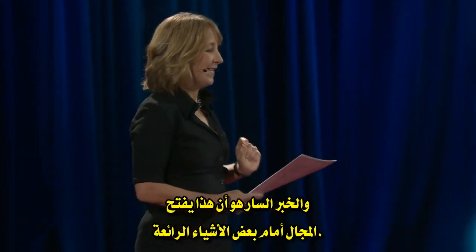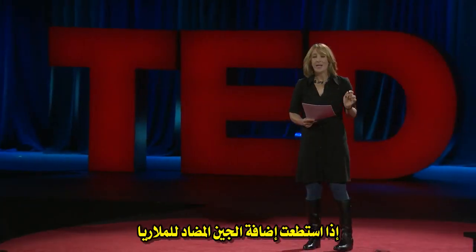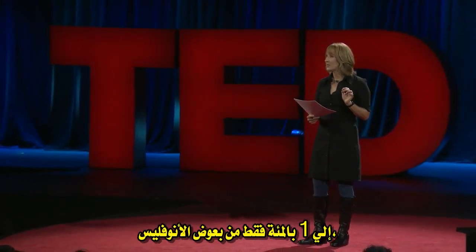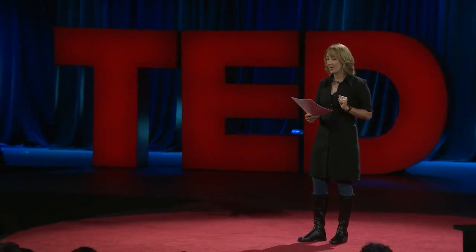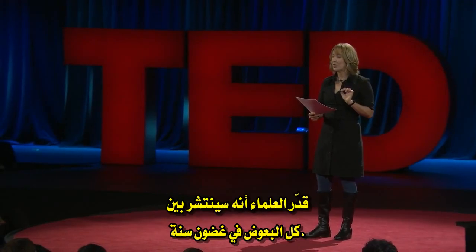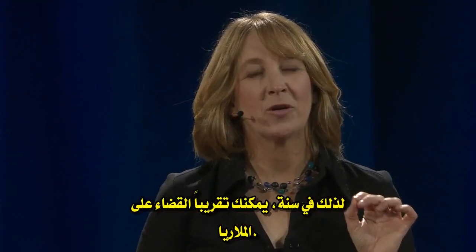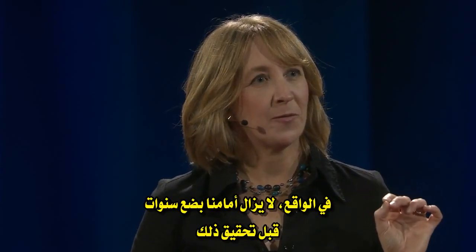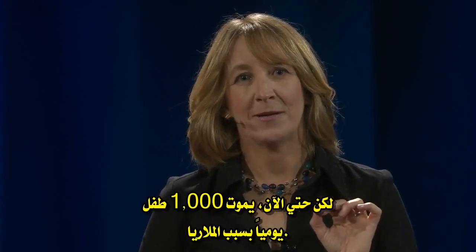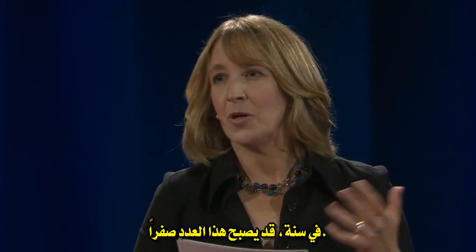The good news is that this opens the door to some remarkable things. If you put an anti-malarial gene drive in just one percent of Anopheles mosquitoes — the species that transmits malaria — researchers estimate that it would spread to the entire population in a year. So in a year, you could virtually eliminate malaria. In practice, we're still a few years out from being able to do that, but still — a thousand children a day die of malaria. In a year, that number could be almost zero.